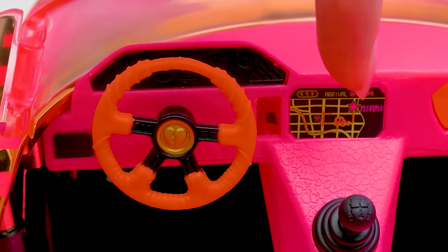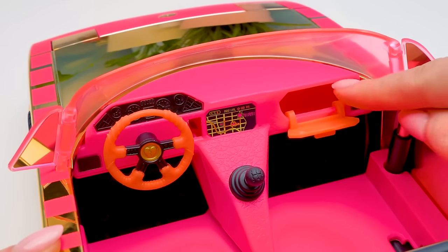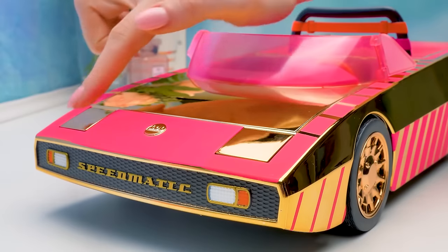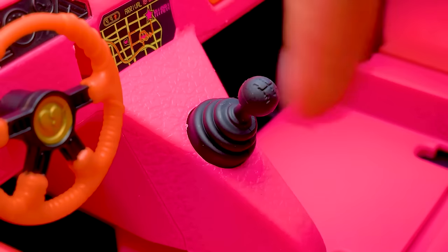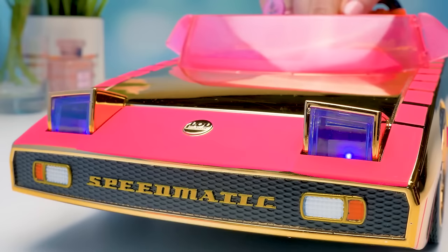There's also a navigator. The final destination is Miami. And even an orange glove compartment where you can store small stuff. The headlights open if you press them. And if you press the gear stick, it'll light up with ultraviolet.